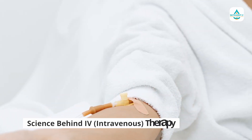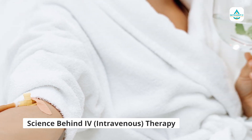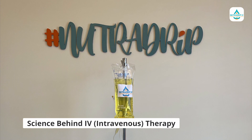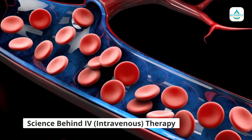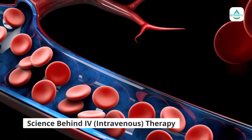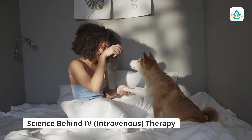Let's dive in. Firstly, let's talk about what IV hydration therapy is. This treatment involves the intravenous delivery of fluids, vitamins, and minerals directly into your bloodstream, bypassing your digestive system. This allows for a more efficient and rapid delivery of nutrients to your body, providing immediate and long-lasting hydration and nourishment.